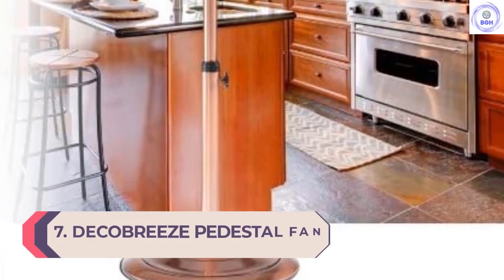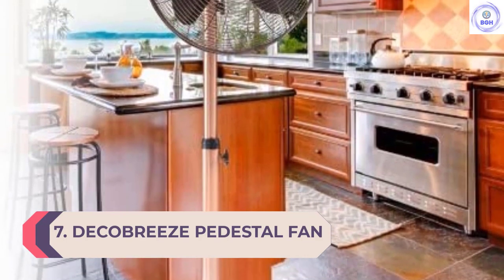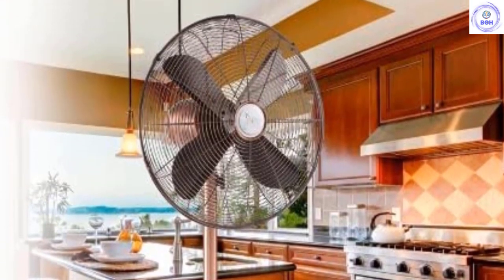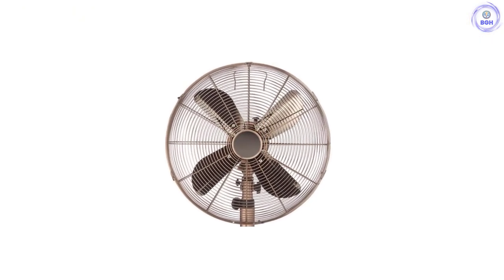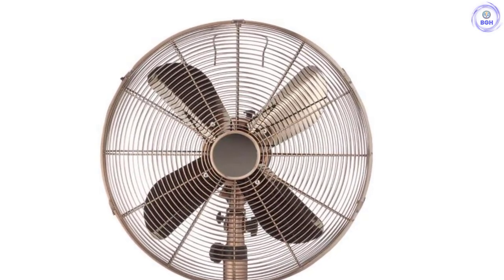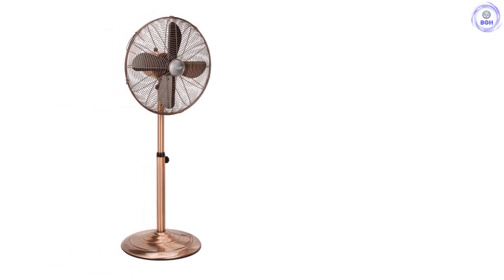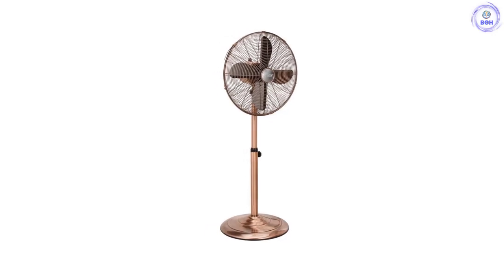Number 7: DecoBreeze Pedestal Fan. Not the most techie of fans, this offering from DecoBreeze is nevertheless a gorgeous pedestal fan with loads of personality. Available in brushed copper or brushed stainless finishes, the fan has three speed settings and both oscillates and tilts to provide the best airflow around your space. Standing at 48 inches tall at full height, the stand can be adjusted to 37 inches so you can customize it to fit your needs. Some reviewers complained that the fan was noisy, so perhaps not the best choice for a bedroom, but if you want something attractive that will keep you cool throughout the day, it would do the job.